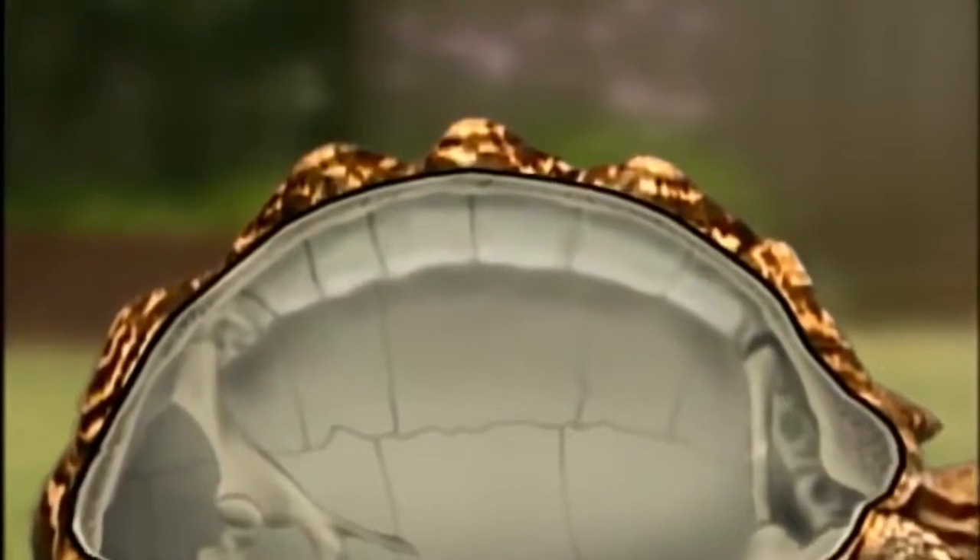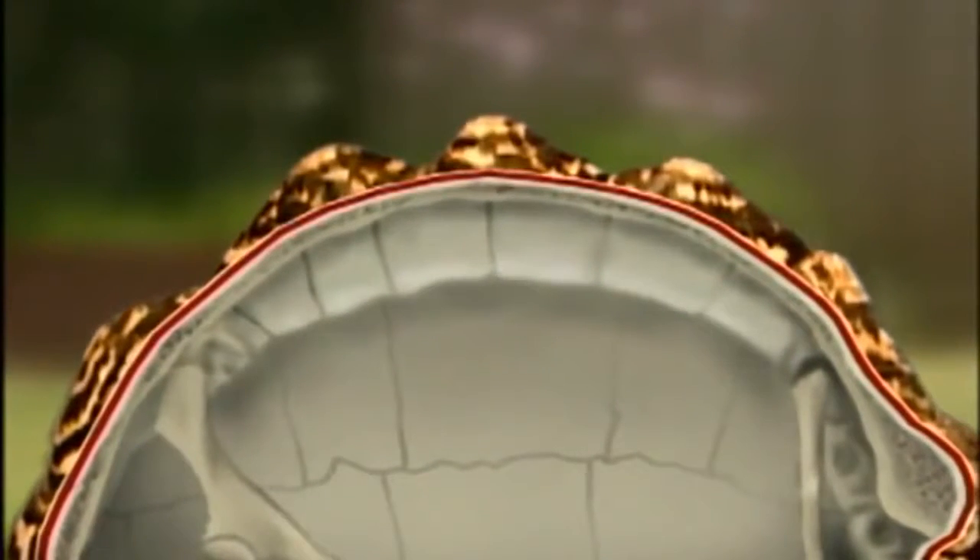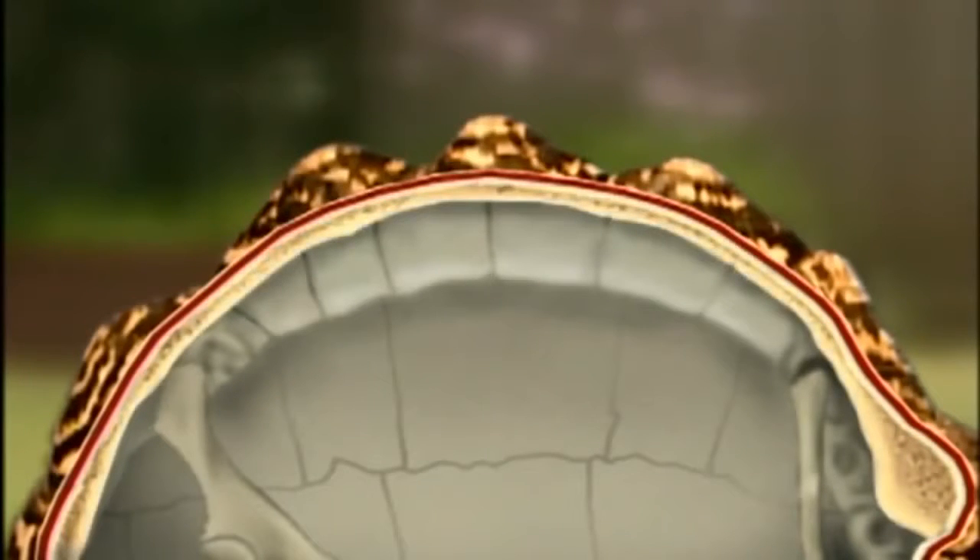A thick layer of hardened scale is its first line of defense, but a broad bony layer, the carapace, provides strength. In other animals, this bone would be ribs. The turtle's backbone is fused to the shell — it's the support under the bridge.